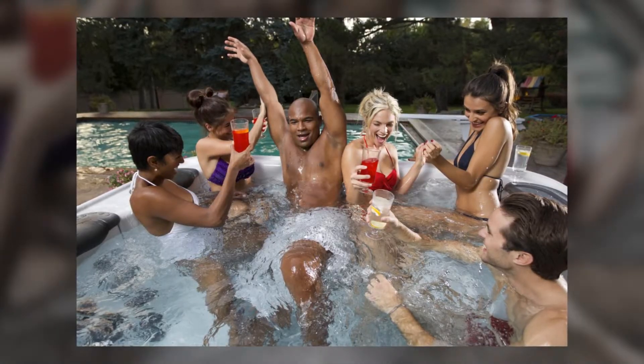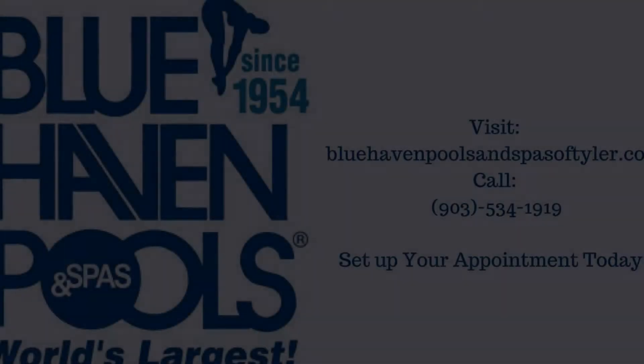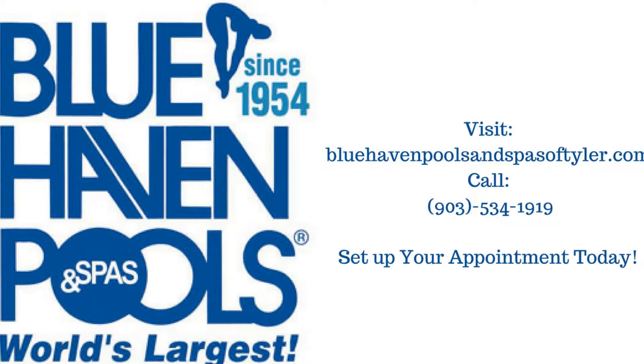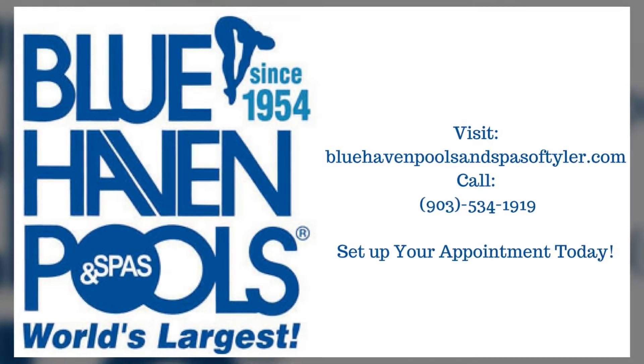Visit our website, www.bluehavenpoolsandspasoftyler.com, or give us a call at 903-534-1919 to set up your appointment today.